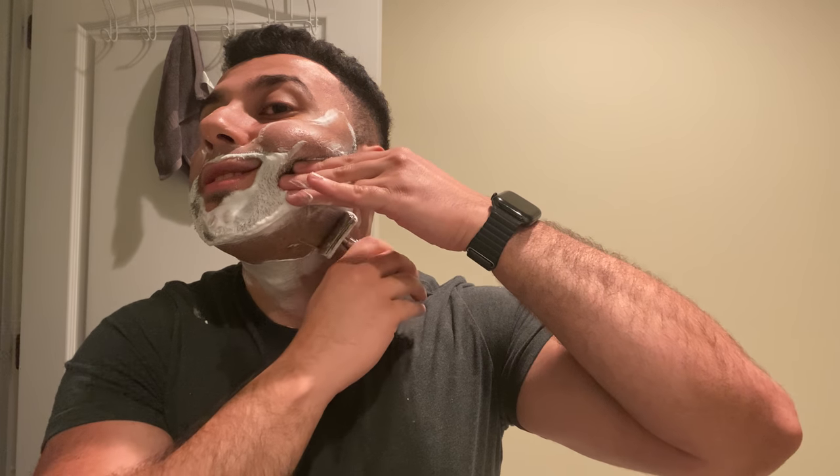Ken was trolling hard today in his video — he's talking about his Osiris Blade Works razor like it was a DE and I was like, what the hell is this guy saying?